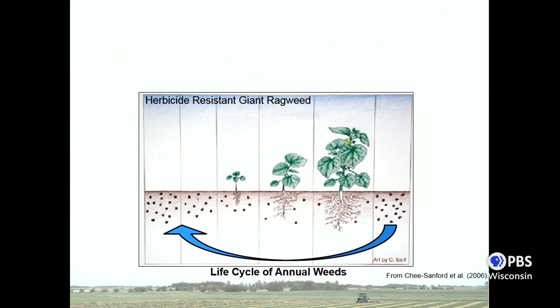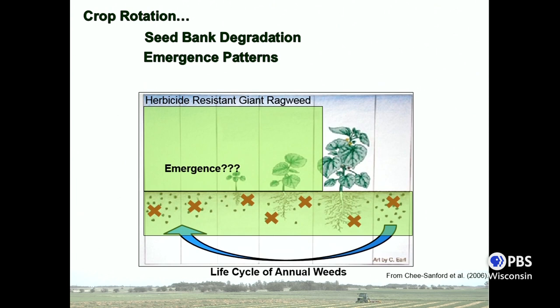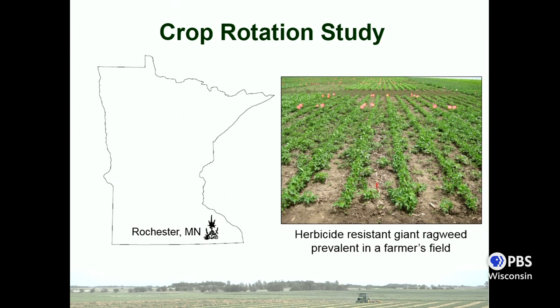This figure reminds us of the life cycle of annual weeds: you start from the weed seed bank, that seed will germinate and emerge, and if the weed progresses through the growing season it produces viable seed and starts the cycle over again. For our research, we were interested in how crop rotation can influence aspects of the seed bank — specifically seed bank degradation and emergence patterns — and how those might help improve weed control. The study took place in southeast Minnesota near Rochester, at a location where a farmer was having significant difficulty controlling giant ragweed resistant to both glyphosate and ALS.